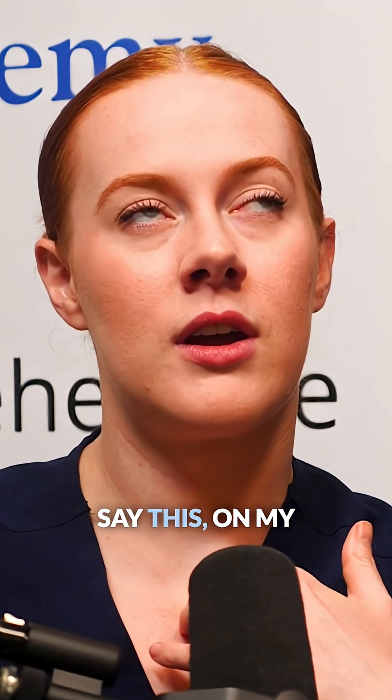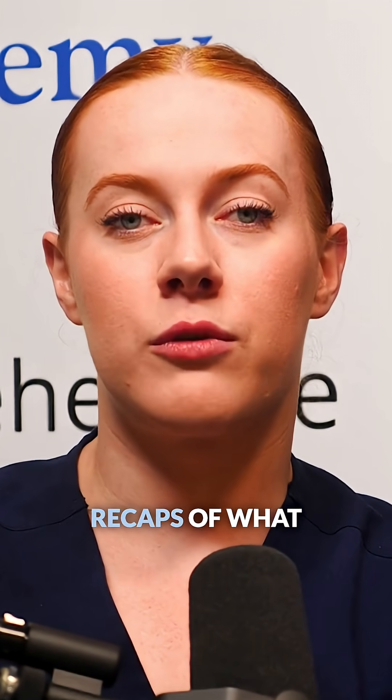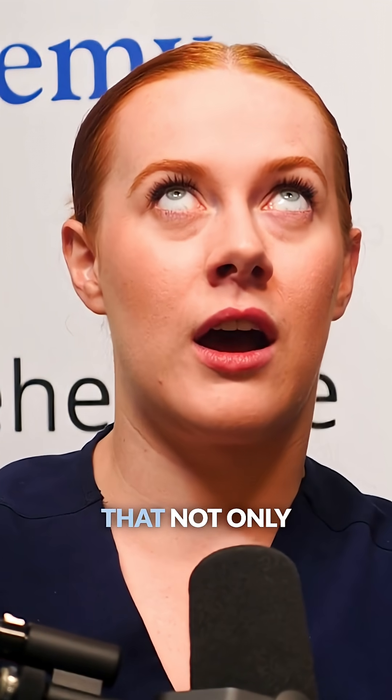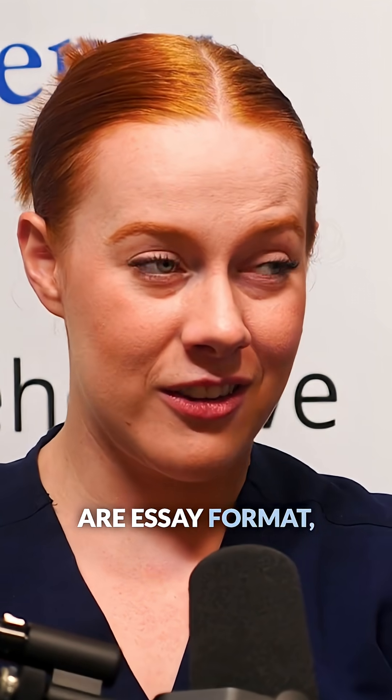On my YouTube channel I have my semester-by-semester recaps of what I'm learning and what I would do differently, so check out the Anna SRNA YouTube channel as well. One thing I've learned from semester four of anesthesia school is that not only are practice questions good for spaced repetition, but the paragraph format is also good because some of our questions are essay format.